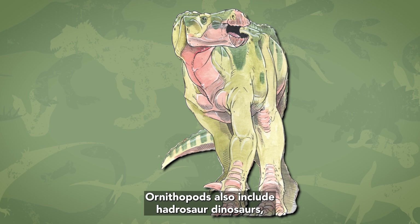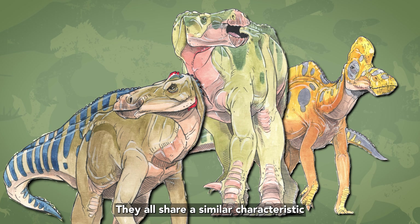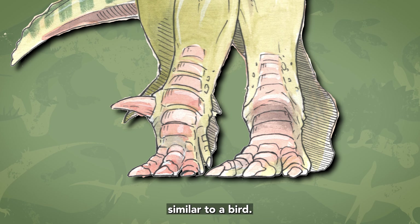Ornithopods also include hadrosaur dinosaurs like Edmontosaurus and Hypactosaurus. They all share a similar characteristic of walking on two legs at least some of the time, and they all have three-toed feet, similar to a bird.